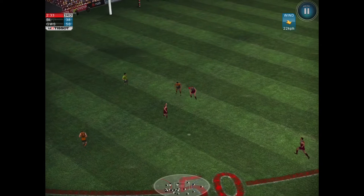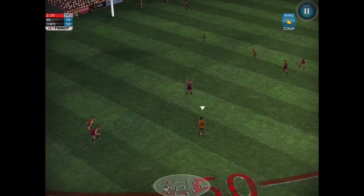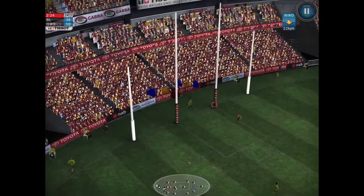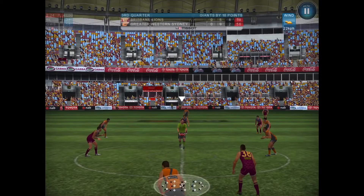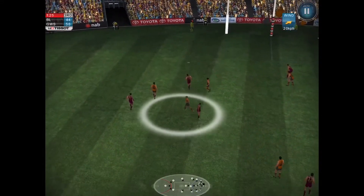Can he find a target inside 50? It's Patton again — he's in all the spaces at the moment. Can he get another? This will be three and a quarter if he gets this. Absolutely. Patton gets three and a quarter, and the Giants are out by 18 points. Goal — it would have put him right back in the game.